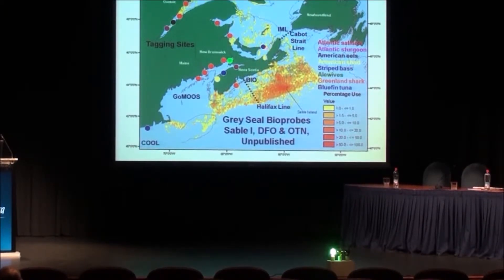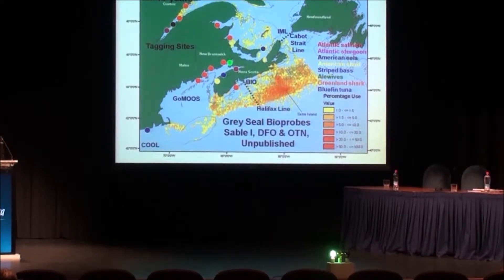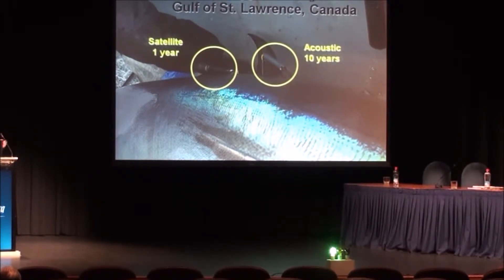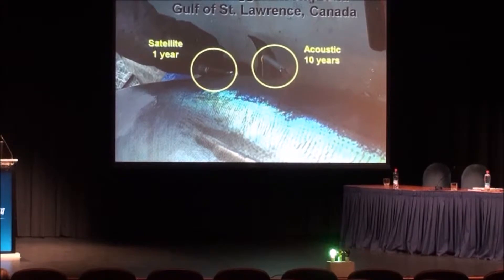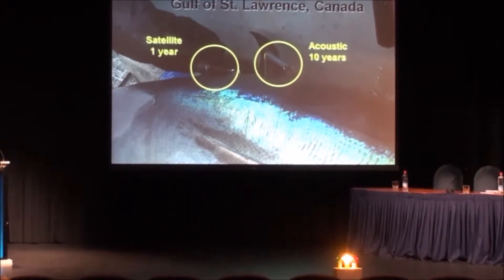These are giant blue fin tuna being tagged off Prince Edward Island — one of the species the seals will interact with, along with salmon, cod, and a variety of other species. These tuna are being double-tagged: they have a one-year satellite tag that will tell us exactly where they are for that year, and then after that year passes, acoustic tags tell us what they do over the next 10 years. So we get a high-resolution picture of right now, plus a long-range picture of changes over the time course of climate change from these animals.